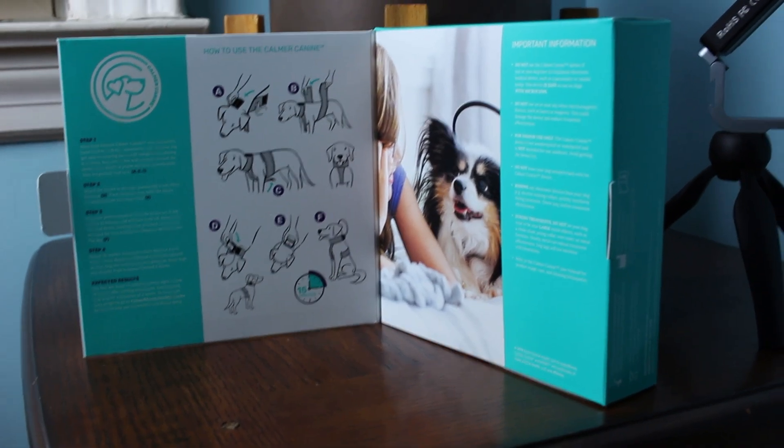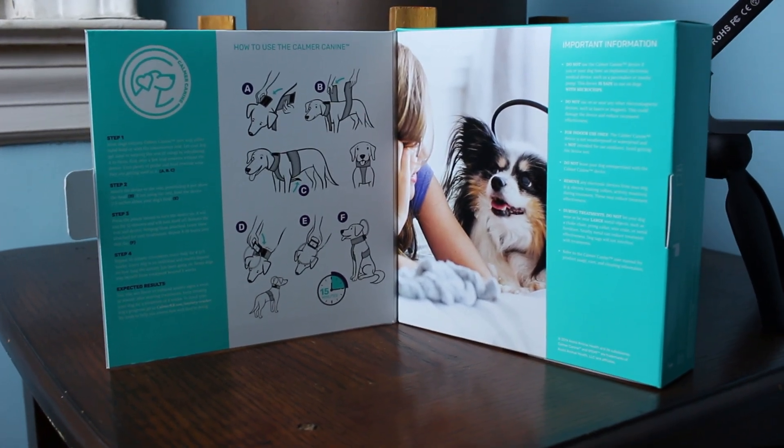This device emits a targeted pulsed electromagnetic field, or PEMF. The emitted field is supposed to change how the brain works. Targeted PEMF has a long history of use for treatment of non-union fractures — meaning bone fractures that don't heal — wound healing, edema, and post-operative and osteoarthritic pain in humans and animals. If you want more details on how the device works, I'll link the full paper below. It is safe, and in this study they did not observe any side effects related to the device.